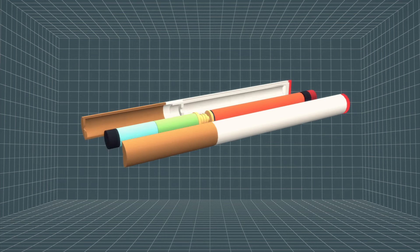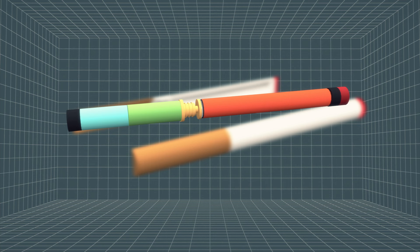The e-cigarette is comprised of five main parts: an LED light that glows when the smoker takes a drag, a microprocessor, a lithium-ion battery, an atomizer, and a nicotine cartridge.